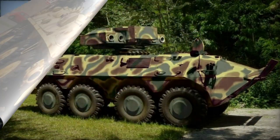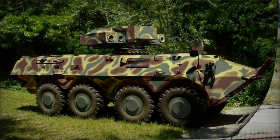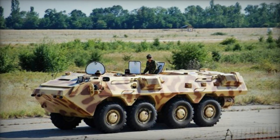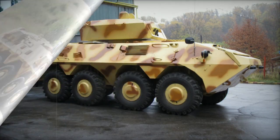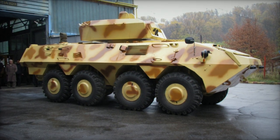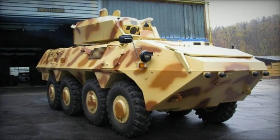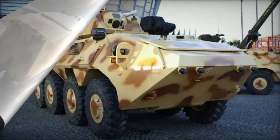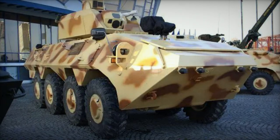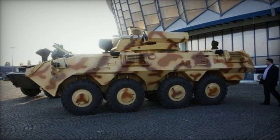Constructed with a welded steel armor hull, this vehicle offers comprehensive protection against 7.62x39mm armor-piercing projectiles. Additional armor can be added for heightened protection. The frontal aspect of the vehicle, with the highest level of defense, can withstand 14.5mm armor-piercing rounds. Moreover, the SOAR-2 provides some measure of resistance against landmines and makeshift explosive devices, withstanding blasts equivalent to approximately 6kg of TNT anywhere under the hull. The APC is equipped with NBC protection and automated fire suppression systems.